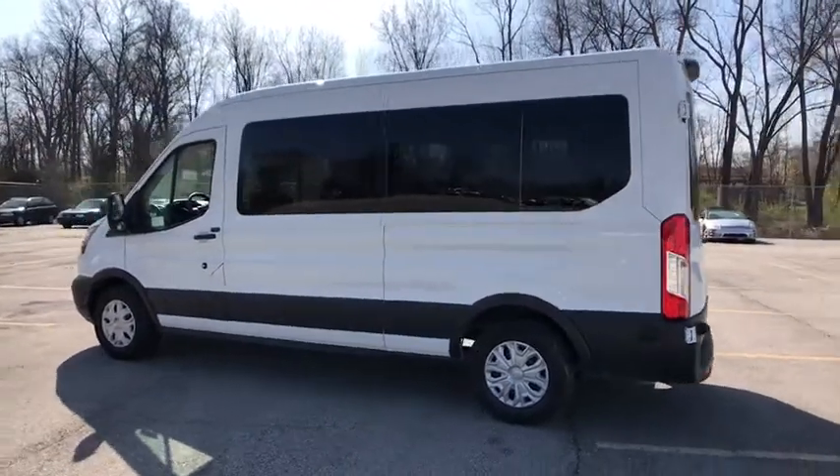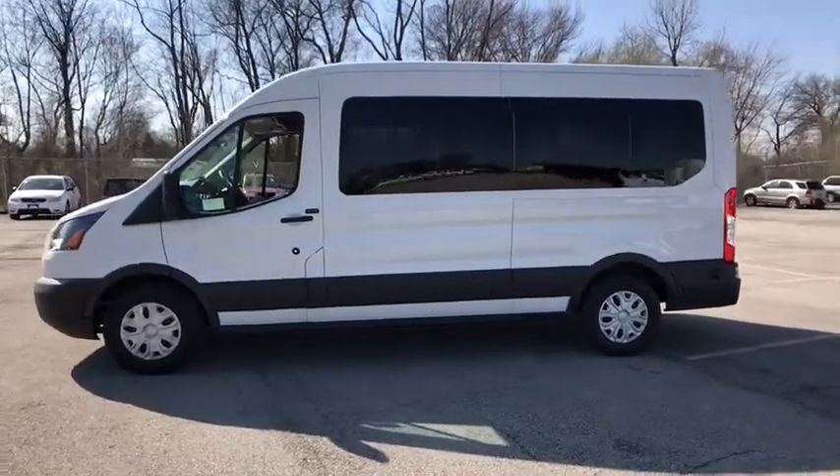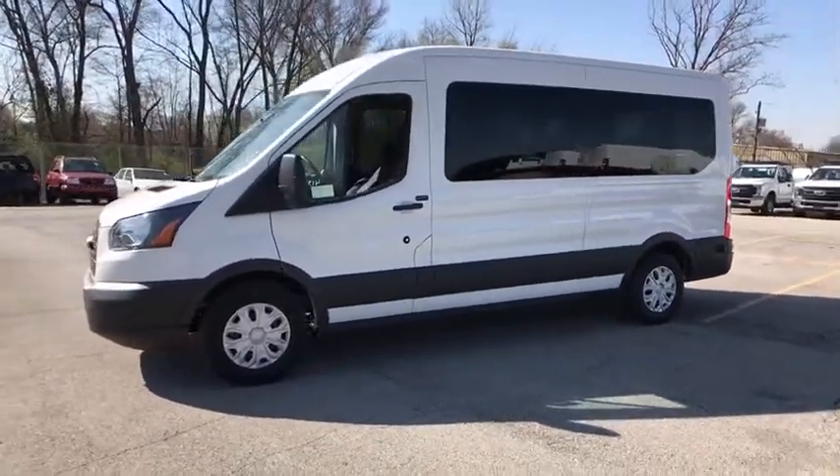The 2018 Ford Transit 350. The Transit 350 comes in numerous configurations, with impressive payload and towing capacities.